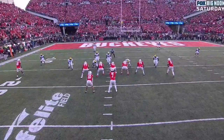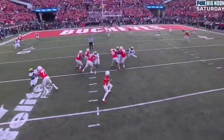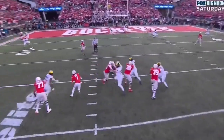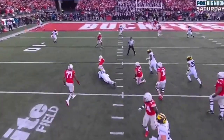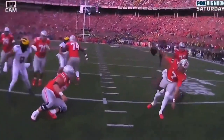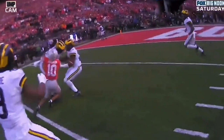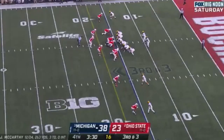Stroud steps up in the pocket — he knows that a sack is a killer in this situation. He's trying to make a play, and watch as he tries to flip it to Xavier Johnson. But it's just behind him a little bit. Xavier Johnson bats it up in the air, and that's what allows Upshaw to take that ball away.